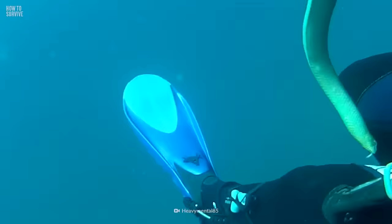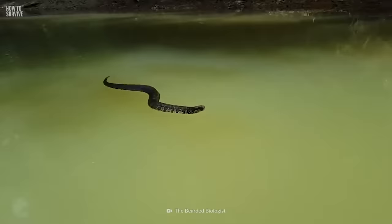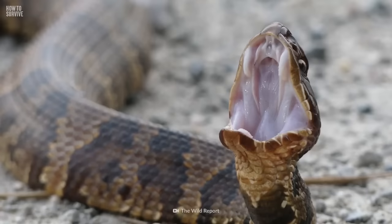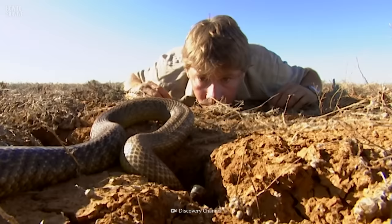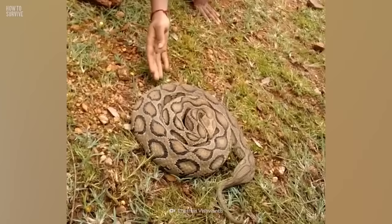Today we're getting up close and personal with the most venomous snakes on the planet. You'll learn how to spot them, what makes them so dangerous, and most importantly, how to survive their painful bites. Brace yourself, this is gonna hurt.